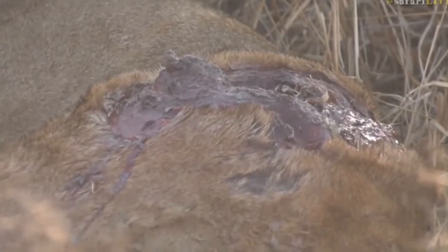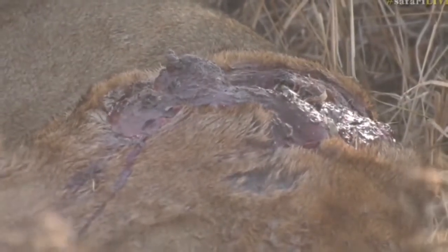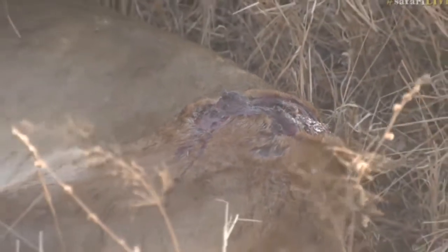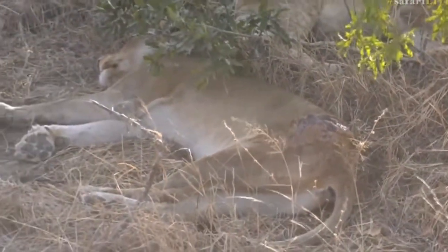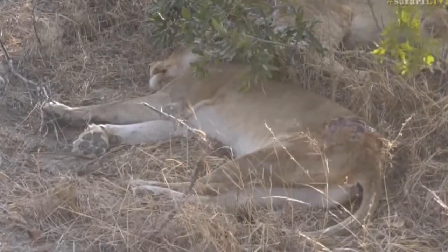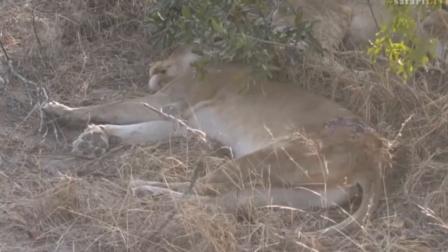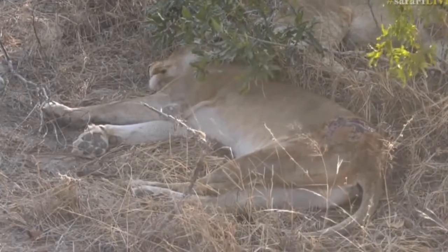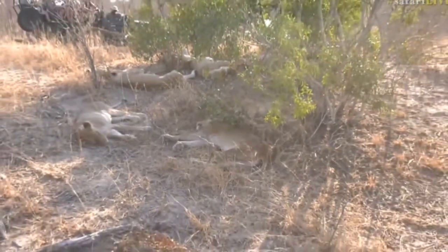It will take some time for her to come right. I still just can't work out what's actually happened to her — it must have been maybe a male or another female that grabbed her by the rump and pulled, ripping the skin. But it's really an odd wound because she's got not one other mark on her — no cuts around her face or front legs, no bite marks on her back, which would be typical of a fight. And it's not typical of a hunting injury either.